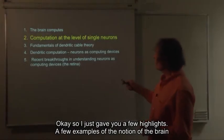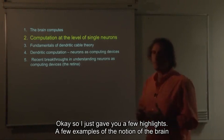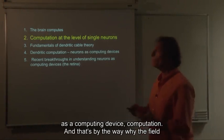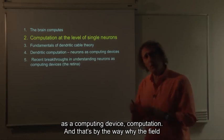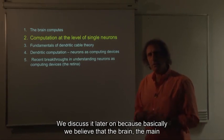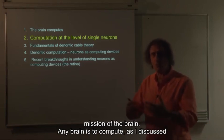I just gave you a few highlights, a few examples of the notion of the brain as a computing device — computational. And that's why the field of computation and neuroscience is so powerful. We'll discuss it later on, because basically we believe that the brain, the main mission of any brain, is to compute.